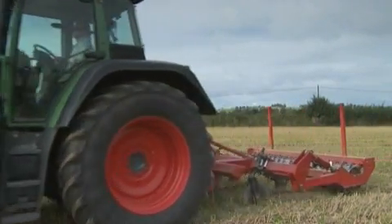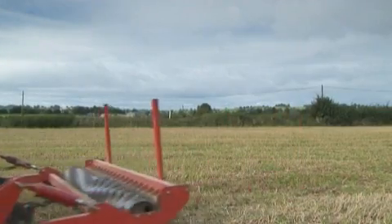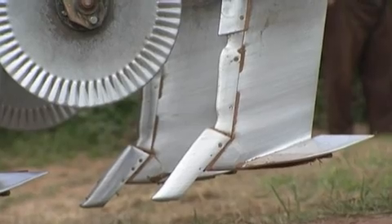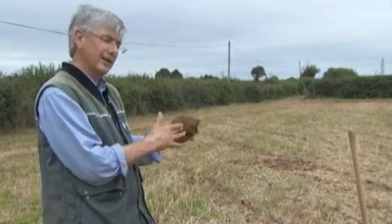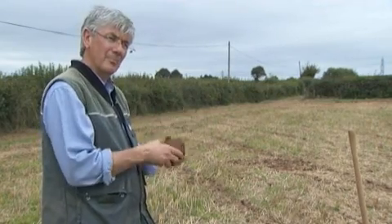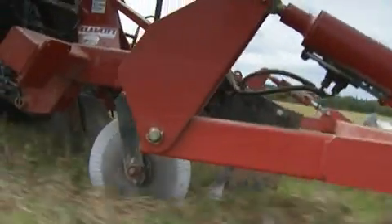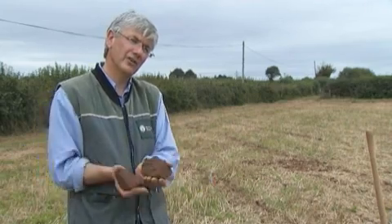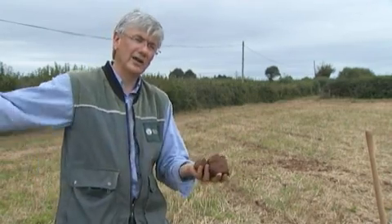What the subsoiler does, if you set it at the right depth, the wings on the legs — the subsoiler has got a tine that goes through the ground with wings — it will hit this soil and crash into it and break it open, and it literally shatters through. Hopefully you get a shatter across the soil profile underneath, between the two legs.